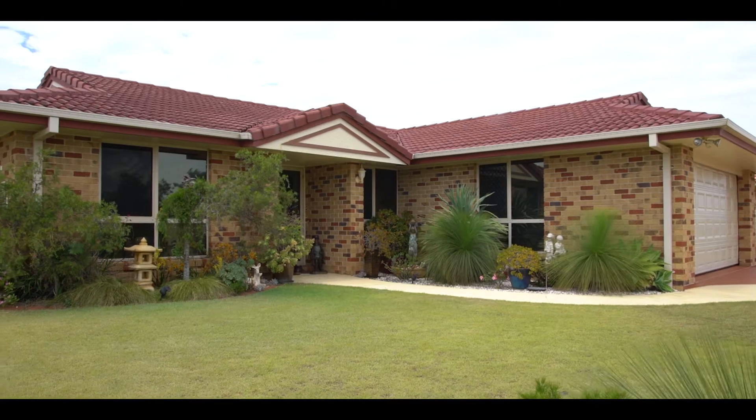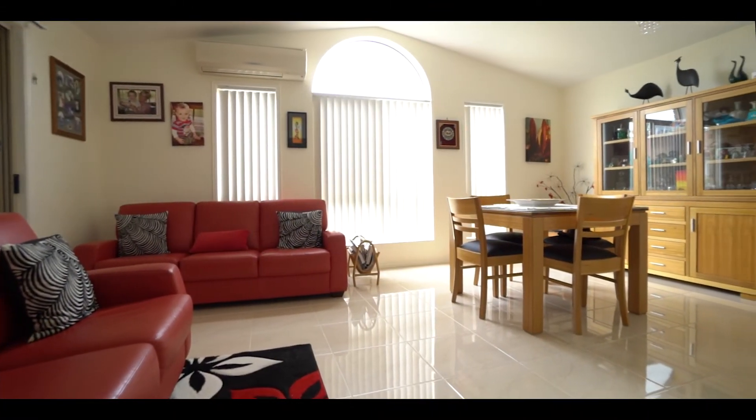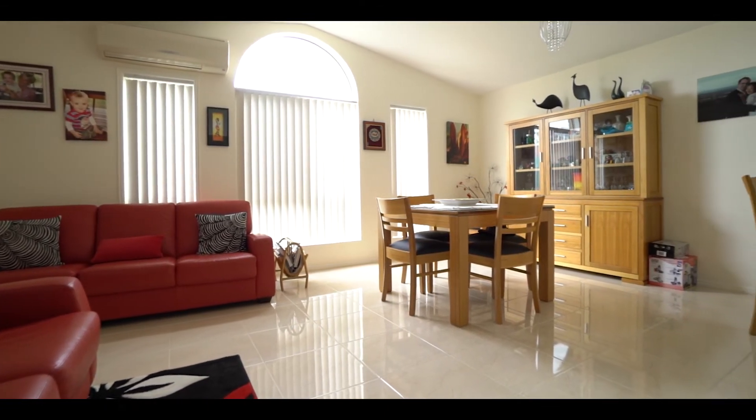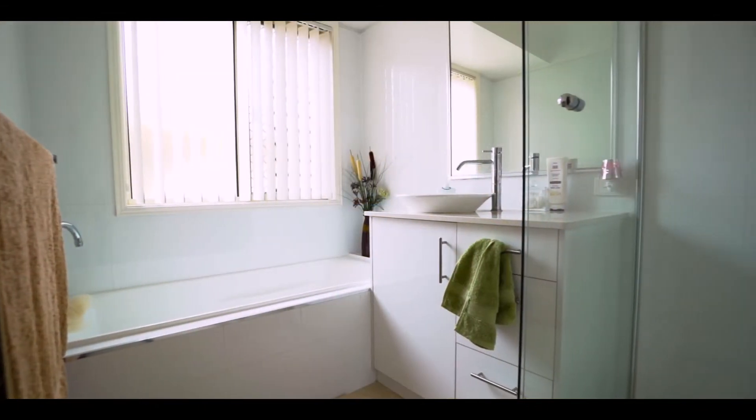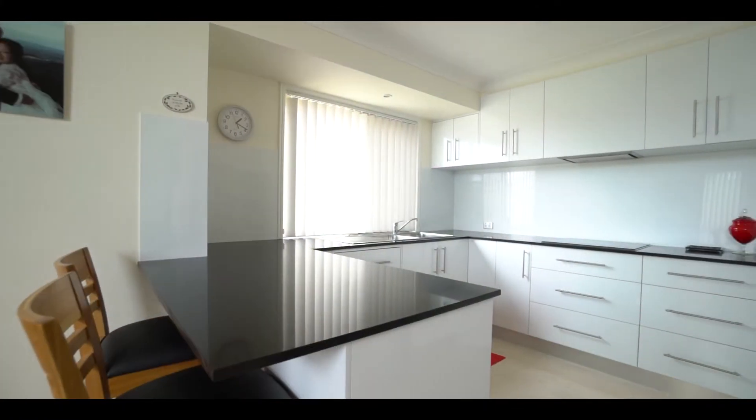Set in a welcoming and quiet cul-de-sac, 10 Rosewood Place consists of four bedrooms of accommodation, two spacious living areas, newly refurbished bathrooms, as well as a modern kitchen with stainless steel appliances.